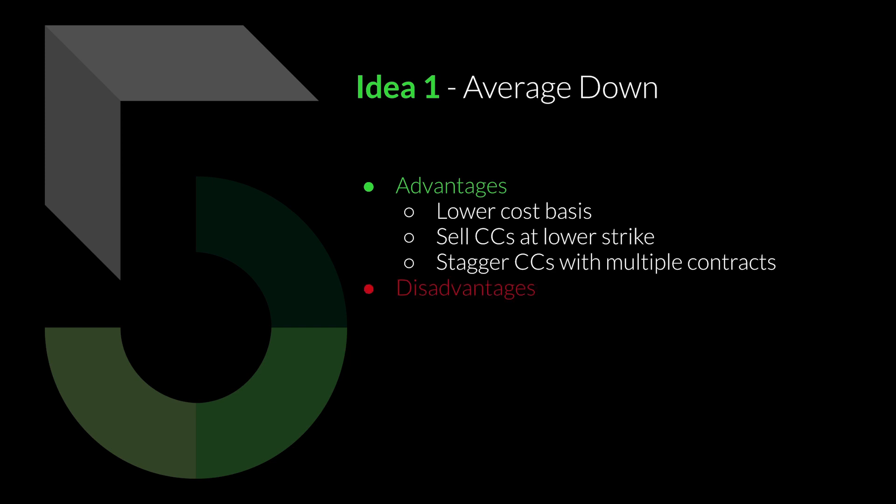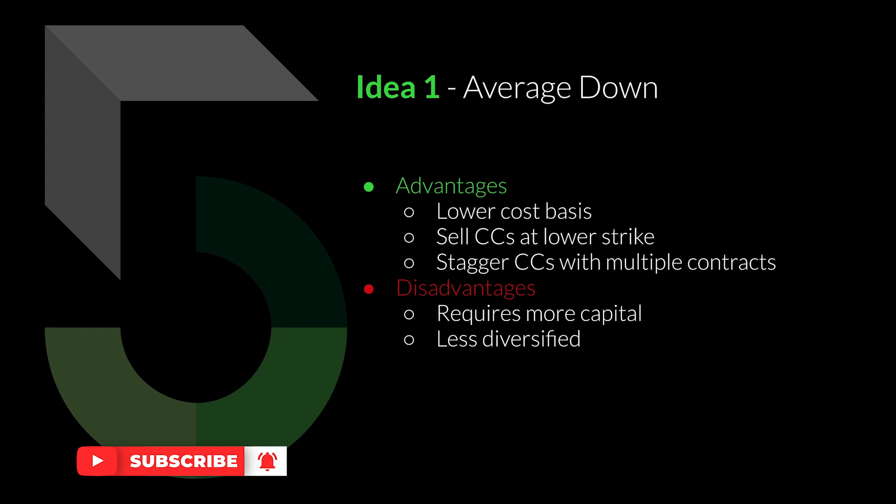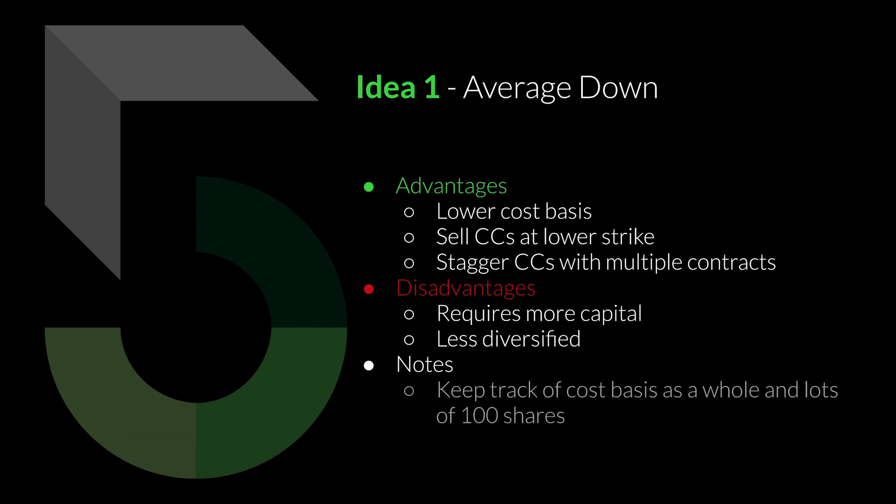What are some disadvantages of this idea? It's going to require more capital — purchasing more stock means you need more funds. You're also less diversified if you continually invest more and more money into one stock. You want to keep track of your cost basis both as a whole and in lots of 100 shares, just like the cost basis calculator shows. The download link is in the description.